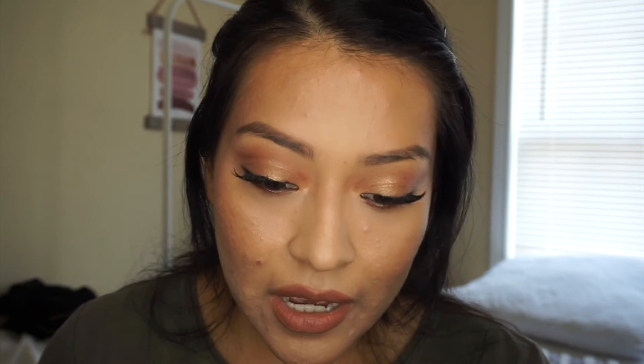Now I'm going to add a blush. I'm using this Urban Decay blush — I think it's a dusty rose — with my angle brush. That's why I love doing YouTube: it reminds me of myself when I was younger.